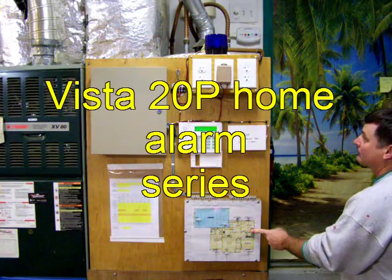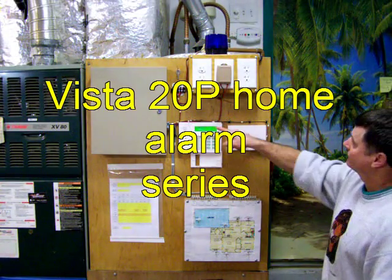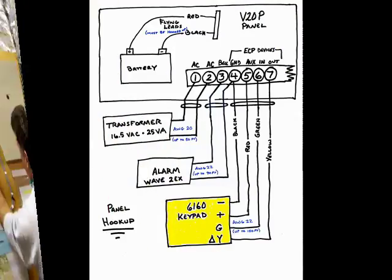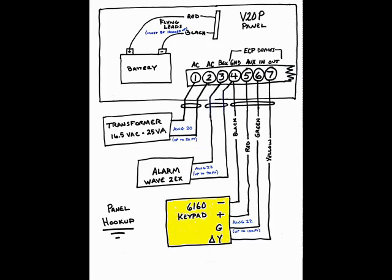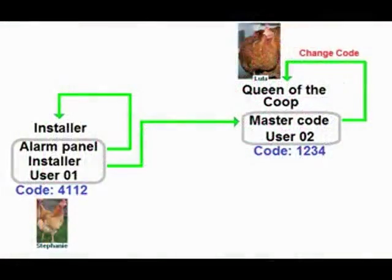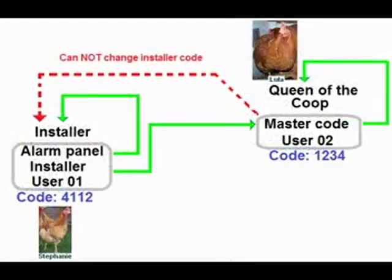If you want to protect your book collection you so diligently gathered, I have an entire series on how to install a Vista Home 20P alarm system in your house. I include step-by-step wiring procedures and demonstrate physical hookup of each component. These videos tend to run a little long because I take the time to explain what's actually happening within the alarm system and why it's happening.